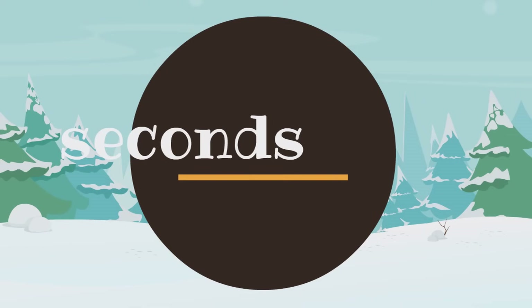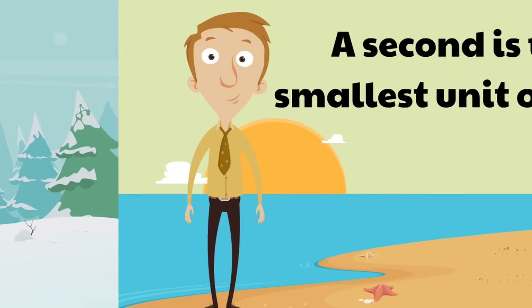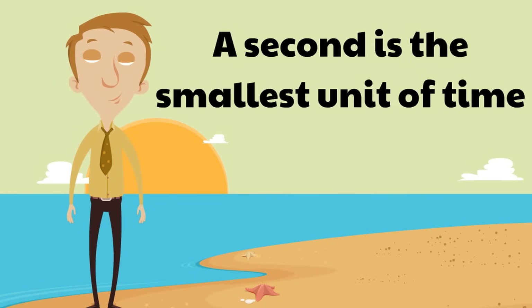First we are going to learn about seconds. A second is the smallest unit of time — it's extremely short. Now, fair warning: you are about to see some very cute animals that are going to help us understand just how long a second is.